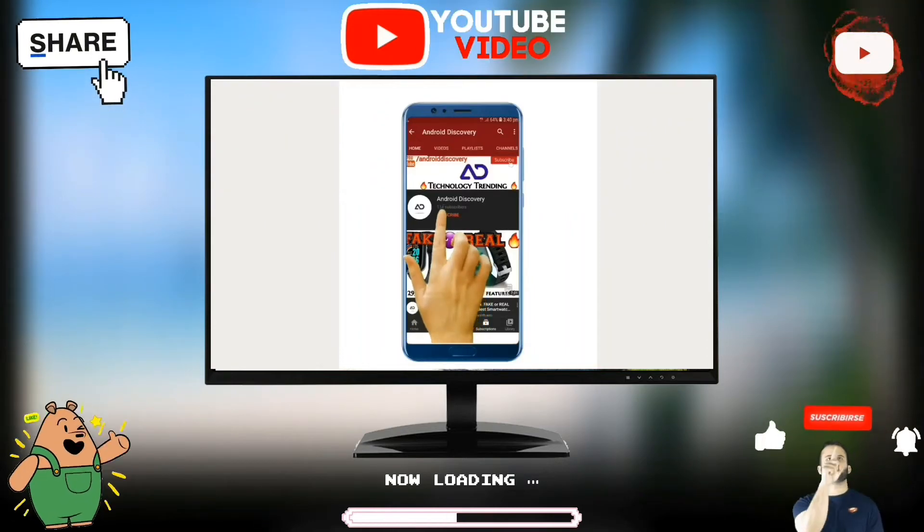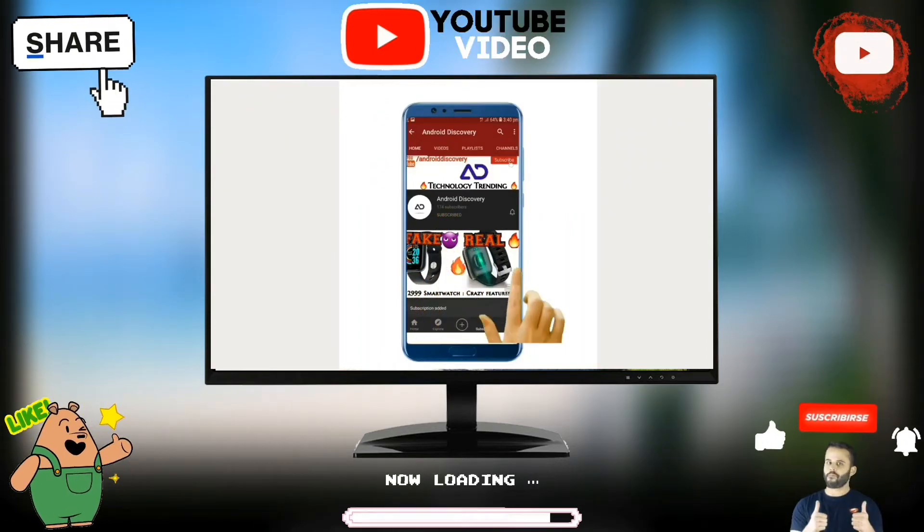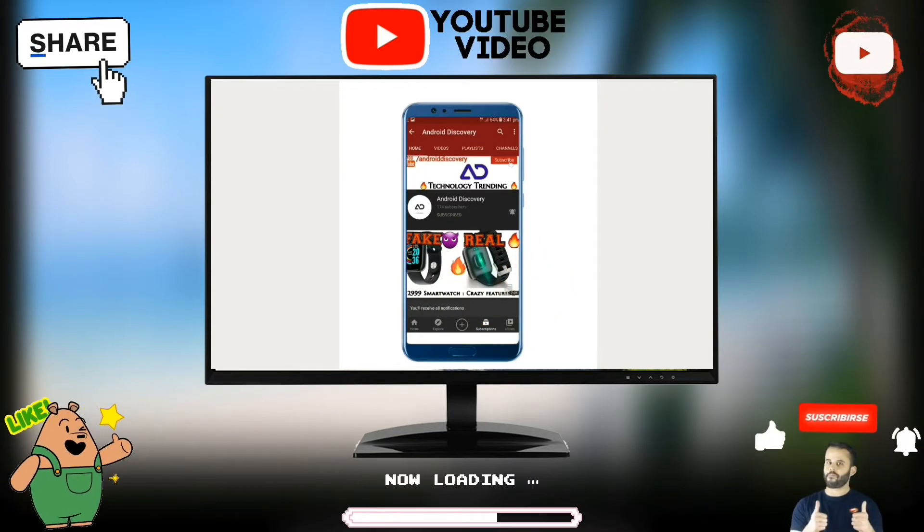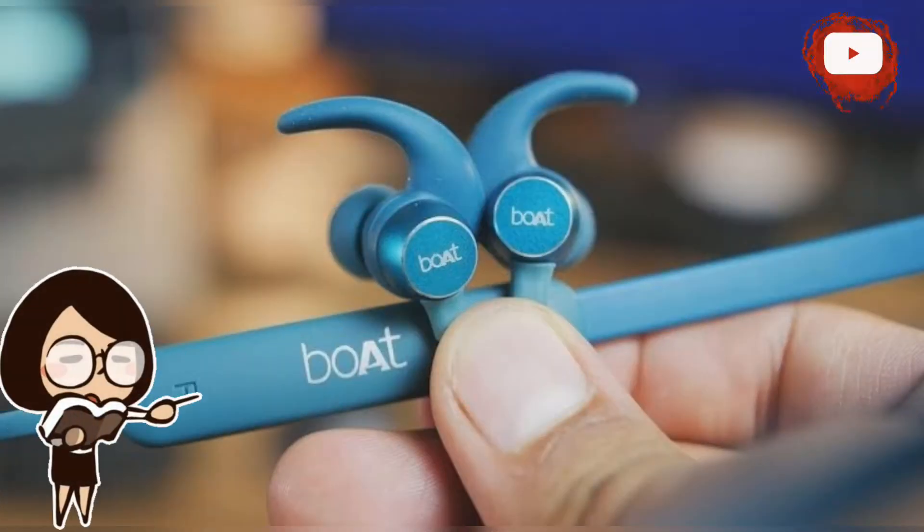Subscribe to Android Discovery Channel and press the bell icon to watch interesting and exciting technology videos first. Boat has just launched a new wireless earphone in its Rockerz 255 series: the Boat Rockerz 255 Pro Plus.